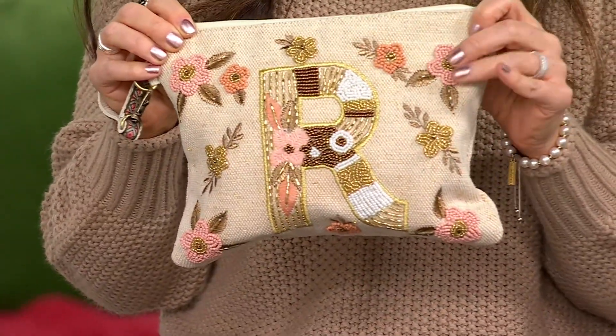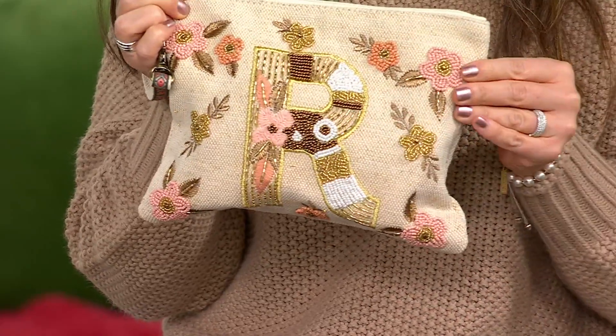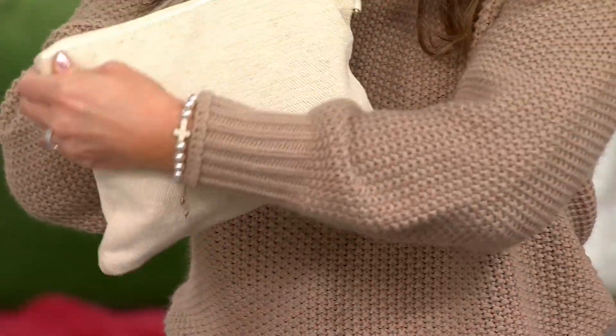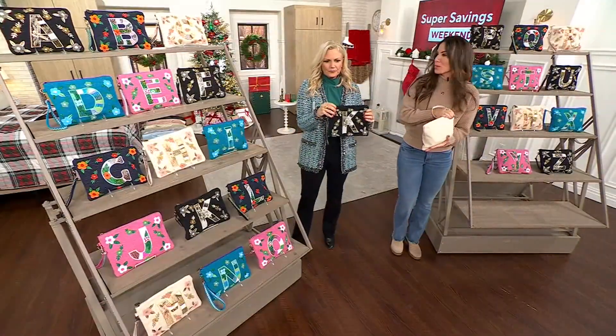You'll see all that hand threadwork and embroidery. Even the actual base of the bag is a hand-woven jacquard with beautiful lurex metallic threadwork all throughout — it does glisten. The back of it is clean, so you can wear it that way if you want to for a more casual situation, or if you're wearing more pattern, absolutely.